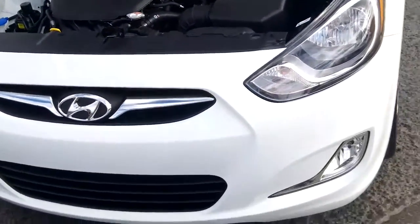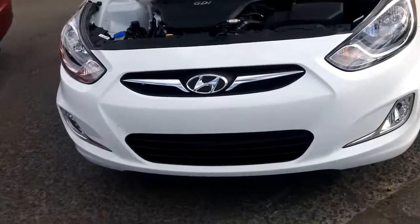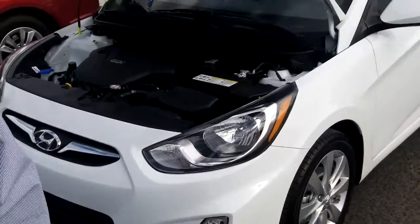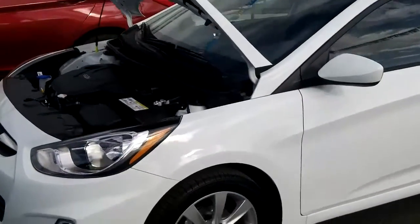Notice the front grille, fog lights, and the black candle grille on the bottom — a newly shaped design. Coming around here, you'll notice the 16 inch alloy wheels.